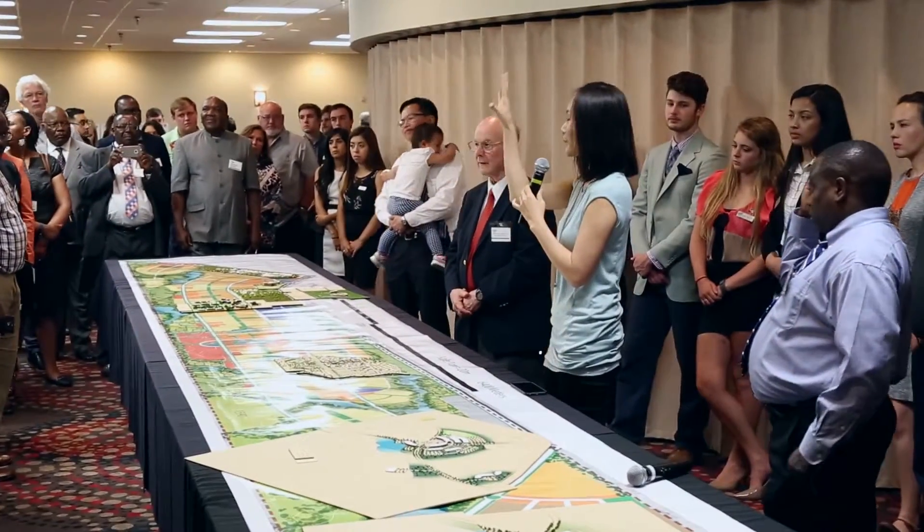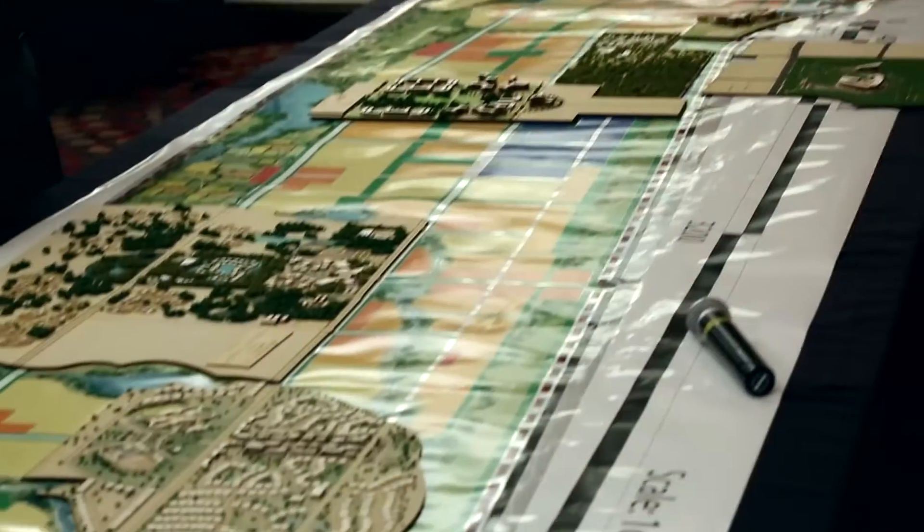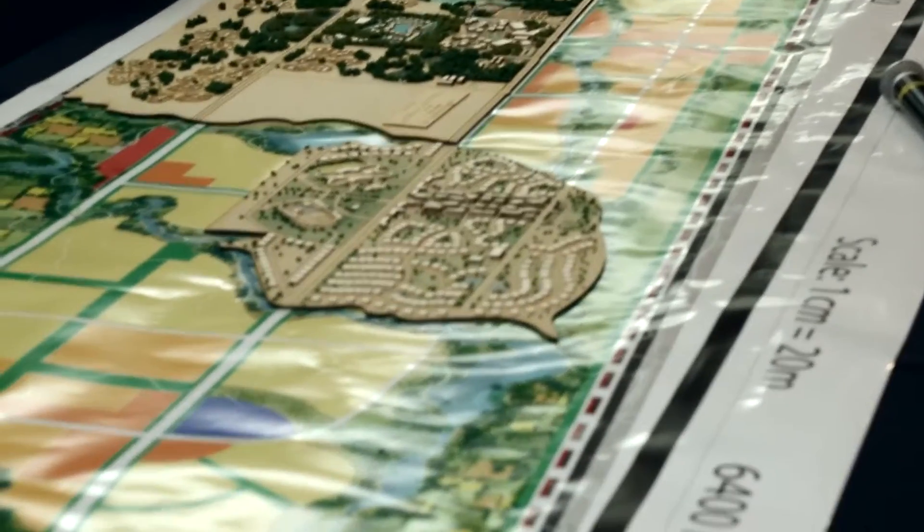Thank you for this opportunity to talk about our Ubrica project in Kenya. We're very delighted to have had this honor of being asked by Ubrica to design a medical city on 4,400 acres — the size of five Central Parks in New York City.